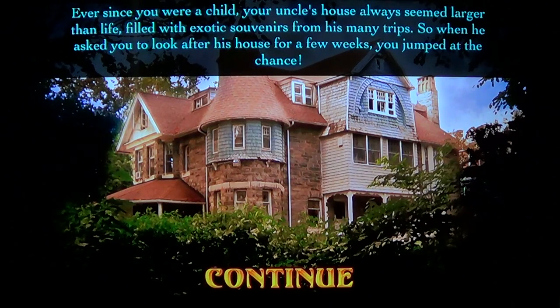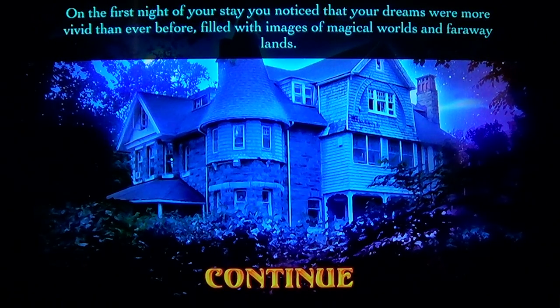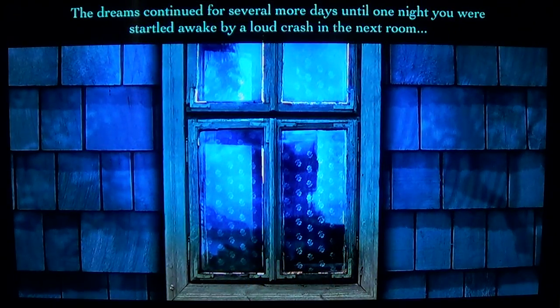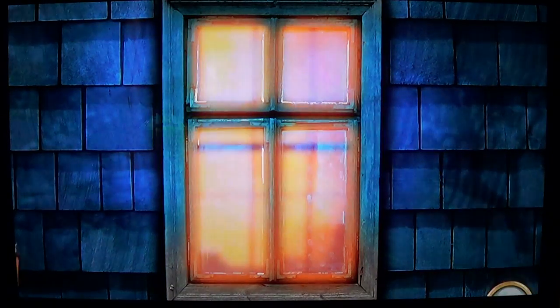Here's the story: ever since you were a child, your Hunkwell's house always seemed larger than life, filled with exotic souvenirs from his many trips. When he asked you to look after his house for a few weeks, you jumped at the chance. On the first night of your stay you noticed your dreams were more vivid than ever, filled with images of magical worlds in faraway lands. The dreams continued until one night you were startled awake by a loud crash in the next room — and that's where it starts.